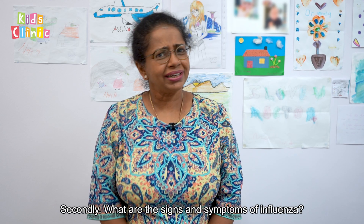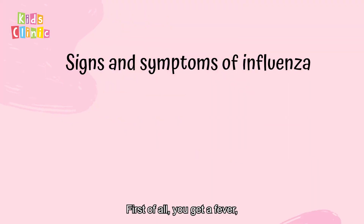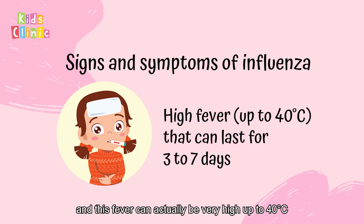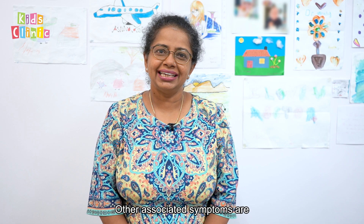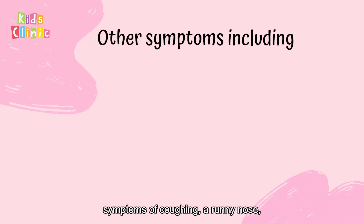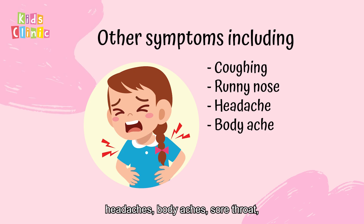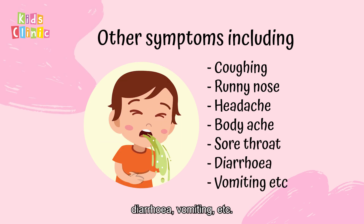Secondly, what are the signs and symptoms of influenza? First of all, you get a fever, and this fever can actually be very high, up to 40 degrees Celsius, and can last for 3 to 7 days. Other associated symptoms include coughing, runny nose, headaches, body aches, sore throat, diarrhea, vomiting, etc.